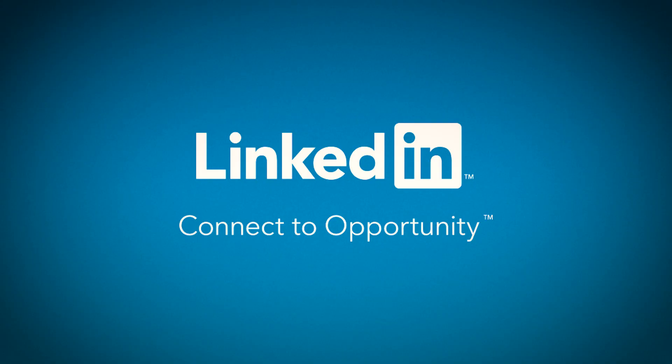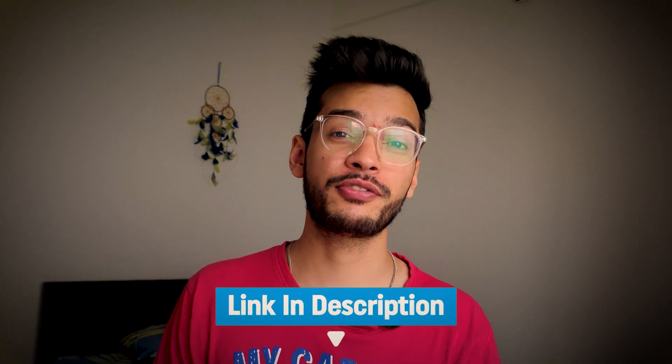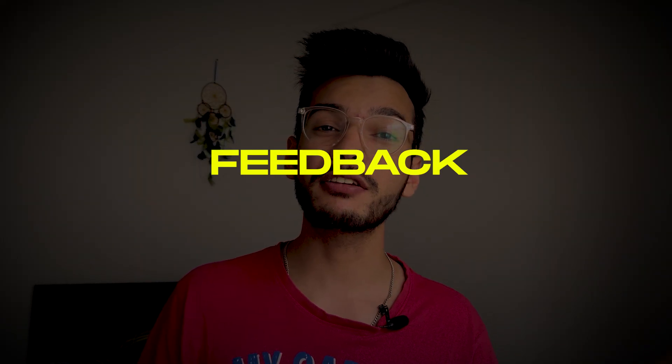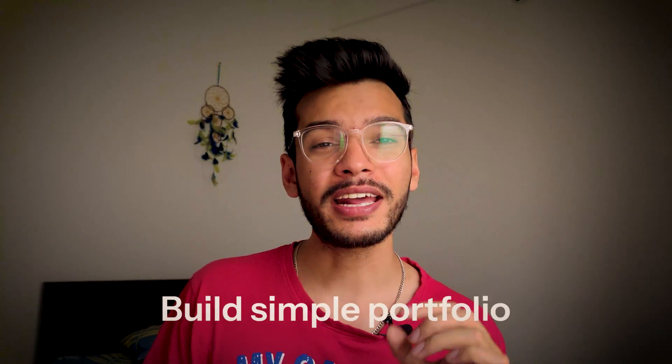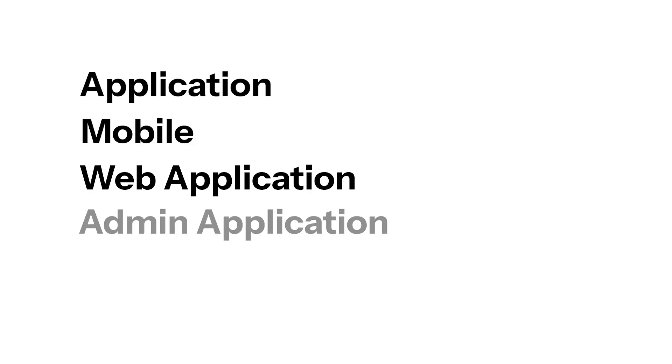Build the habit of collecting feedback and taking it positively. Post your designs on LinkedIn and WhatsApp communities — there's a community link in the description where you can also ask for feedback. Implement the feedback back into your designs. For your portfolio structure, keep it simple: don't include 20 or 25 case studies. The best approach is three to five strong case studies — one for a mobile app, one for a web app, one for an admin panel, showing versatility.